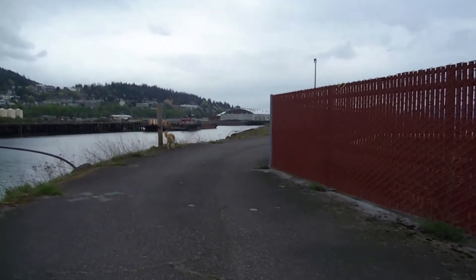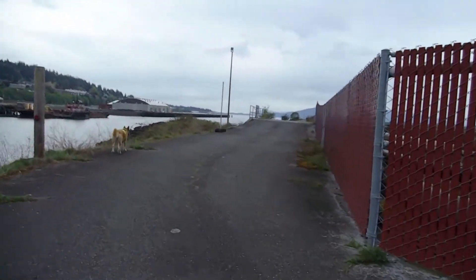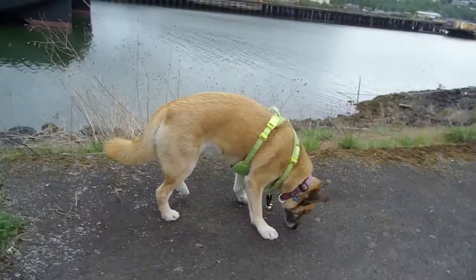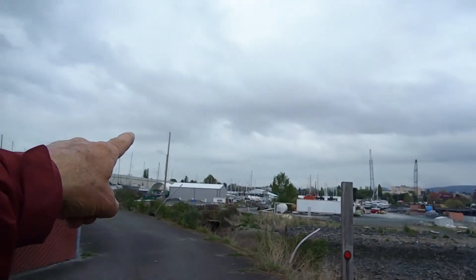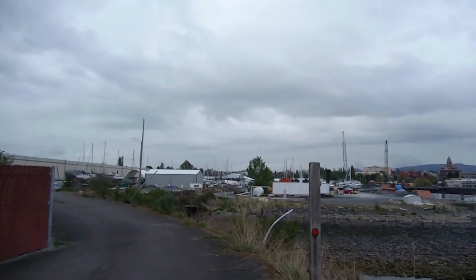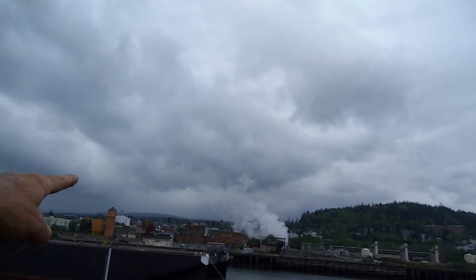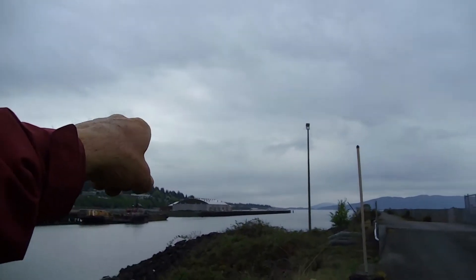Excuse the camera shake — I apologize. I'm not using any image stabilization, just hand-holding, so I'm doing my best. But we're just taking a walk. This is where we like to go. The boat's back in that boat yard right in there, on the other side of those big buildings. There's Bellingham — this is the downtown. The college is up along there, and Fairhaven's out that way.